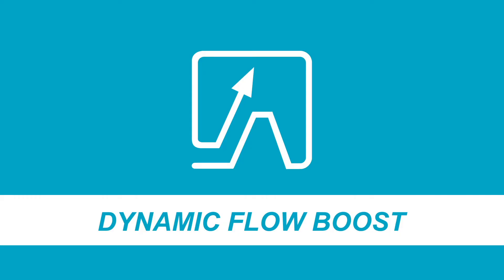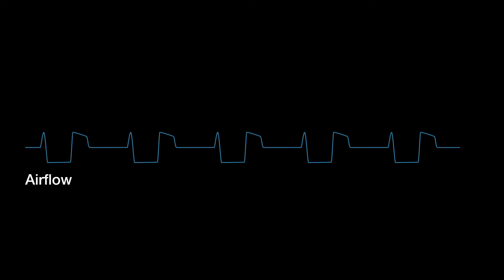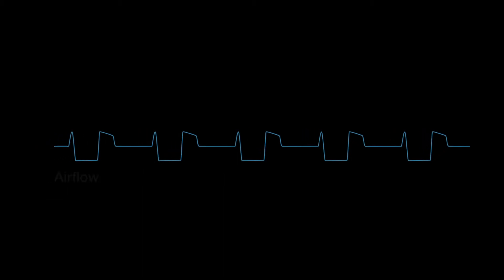Want to drill faster? Allow us to introduce Dynamic Flow Boost. Dynamic Flow Boost gives you extra airflow during flushing and stem refill, reducing your drilling time.